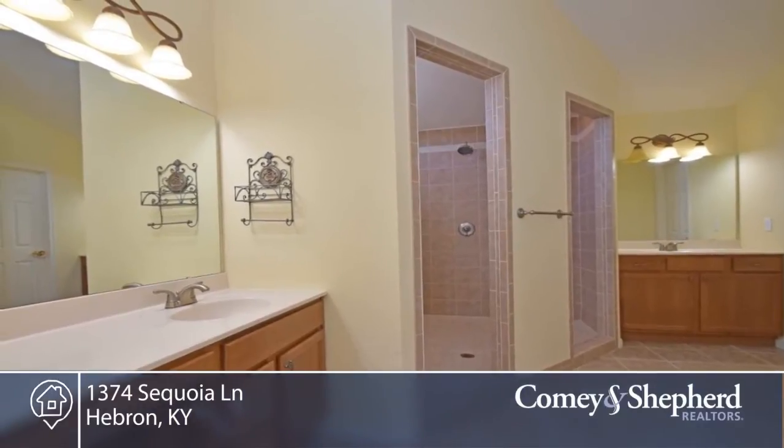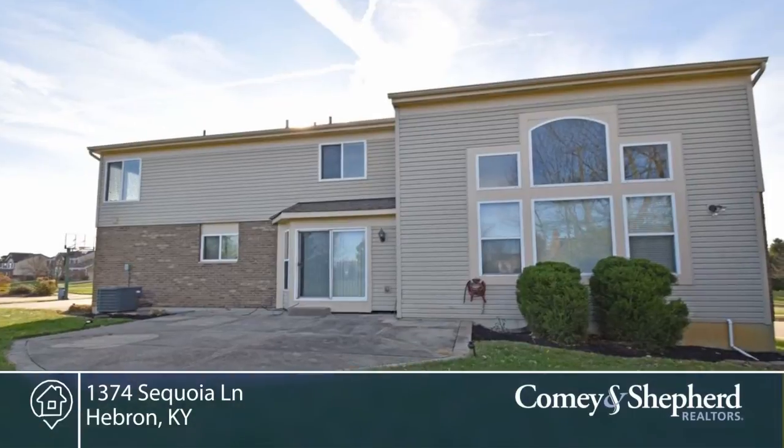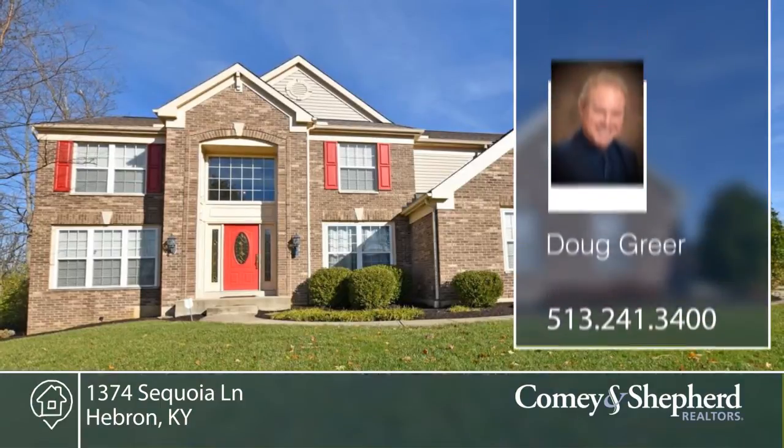The basement level has high ceilings, is unfinished, but has a rough-in for another full bath. Call Doug for a personal tour.